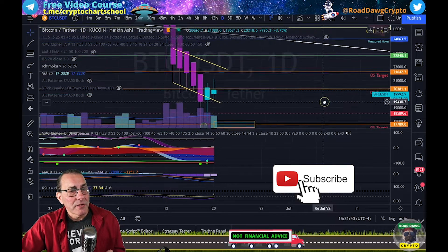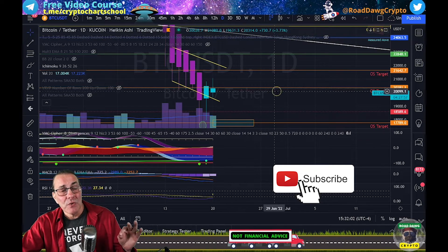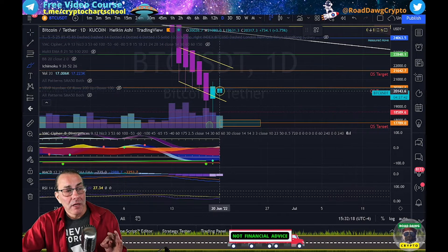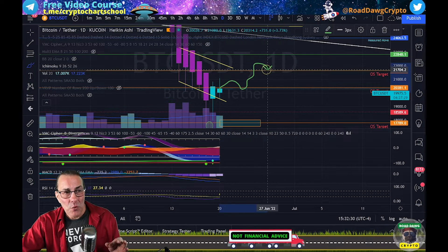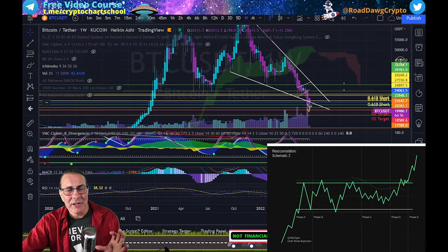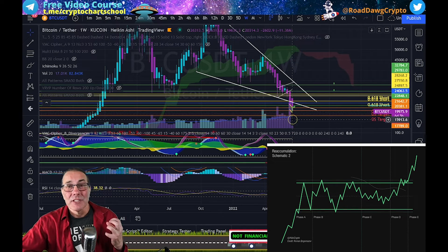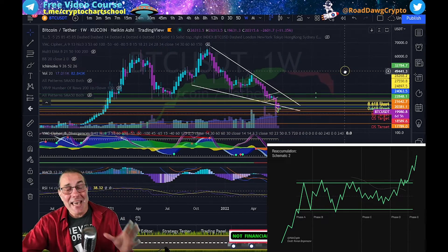Our previous targets of 21,642 and 20,381 did get hit a lot quicker than expected — we busted right through those. Those areas of support are now resistance and will be hard to break above. If we see Bitcoin breaking above and holding those levels, that's a positive sign. If we come up to $21,600 and hold it, things are looking good and we should entertain the thought that maybe this Wyckoff reaccumulation event should not be counted out. This is how Wall Street has traditionally traded for over 100 years — driving people down to where they capitulate, then moving price back up fast and heavy.